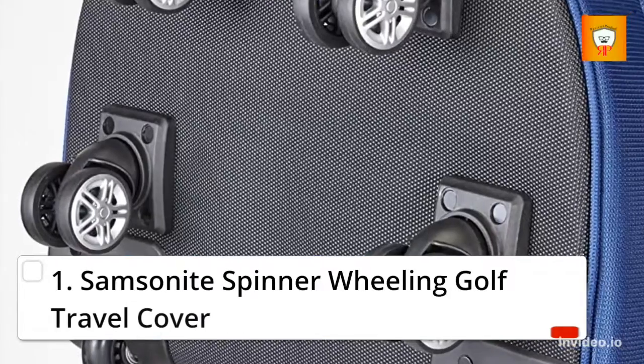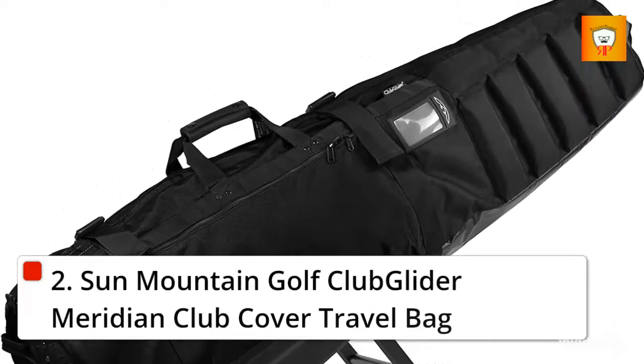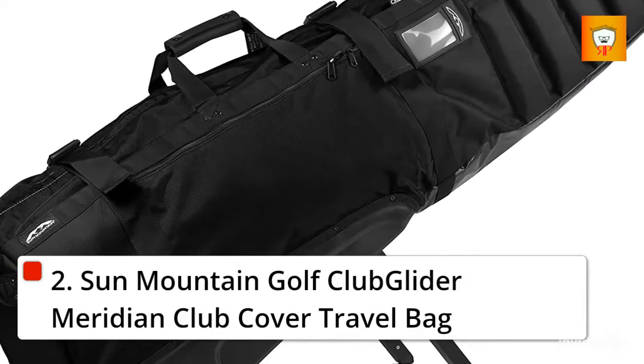1. Samsonite Spinner Wheel and Golf Travel Cover. 2. Sun Mountain Golf Club Glider Meridian Club Cover Travel Bag.